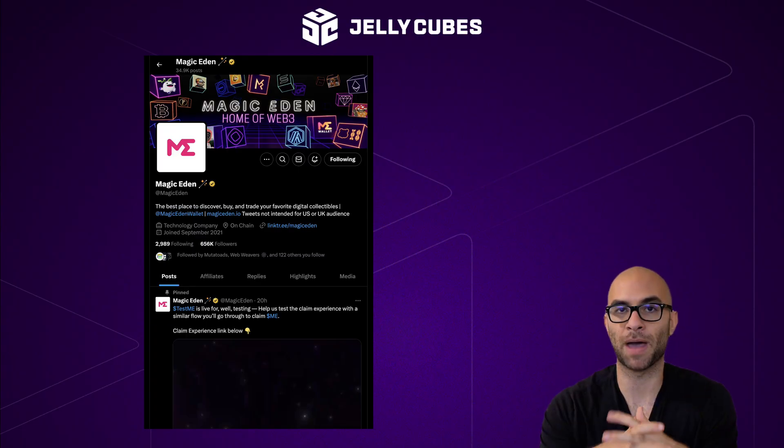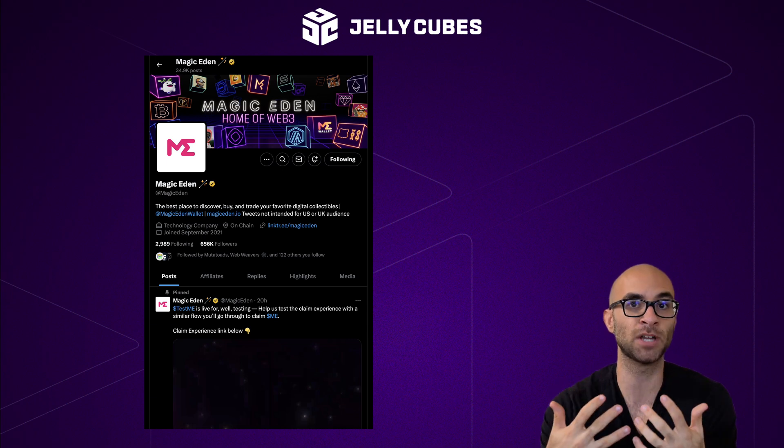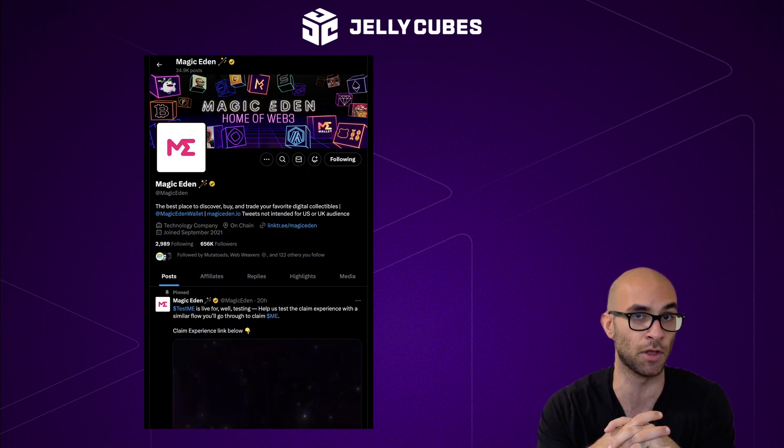If you don't know anything about Magic Eden, they are one of the largest NFT marketplaces in crypto, supporting a lot of the major chains out there such as Solana, Bitcoin, Polygon, Ethereum, and even more coming down the pipeline.